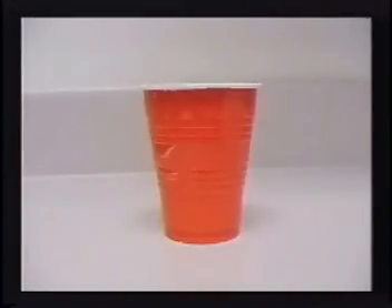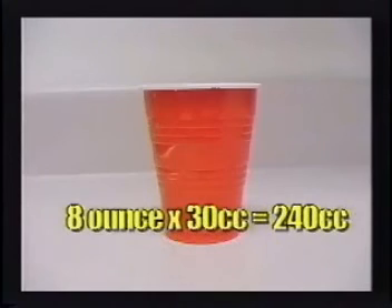For example, to figure the number of cc's in an 8-ounce cup, you would multiply 8 ounces times 30 cc's per ounce, giving you 240 cubic centimeters. Use a calculator if you have difficulty with multiplication, because accuracy is what we're after.